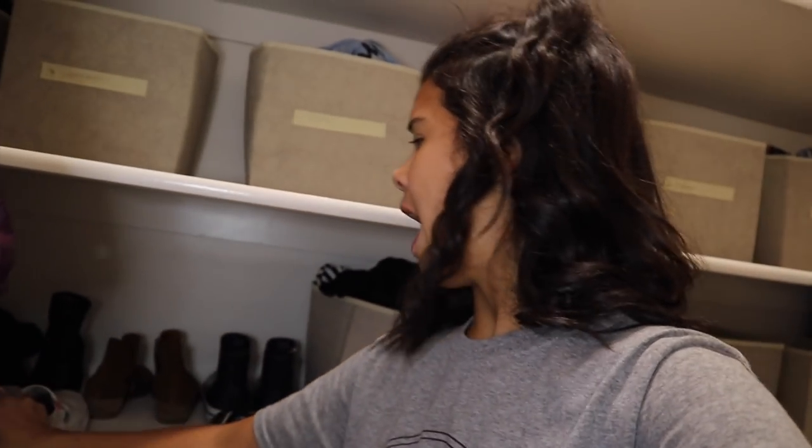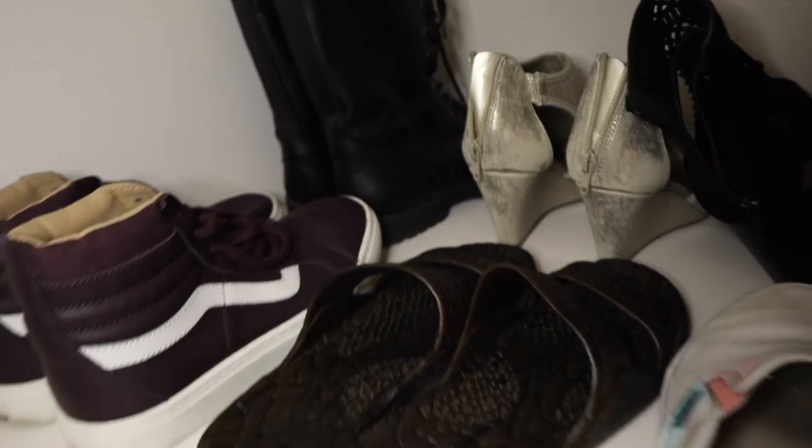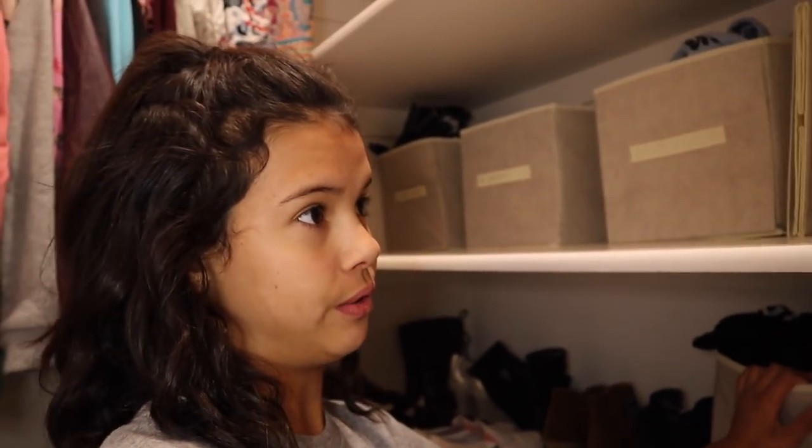Moving on to the second shelf - we're already halfway done! I have got shoes galore. Look - boots, boots, heels - and a lot of this stuff is Raquel's as well. Then we've got more bins; this one is underwear and swimsuits.